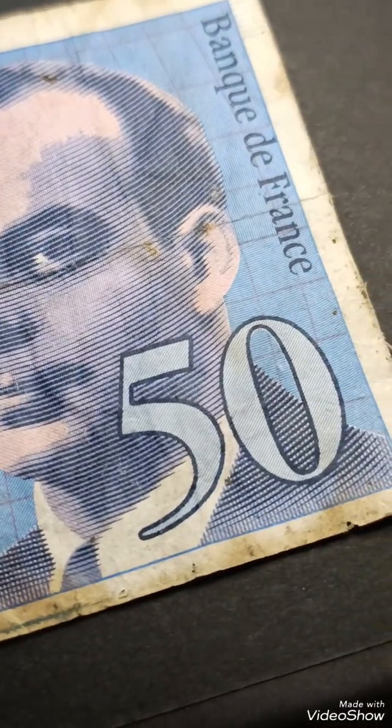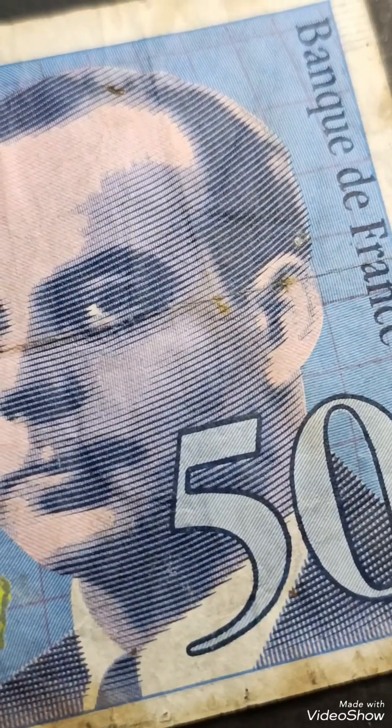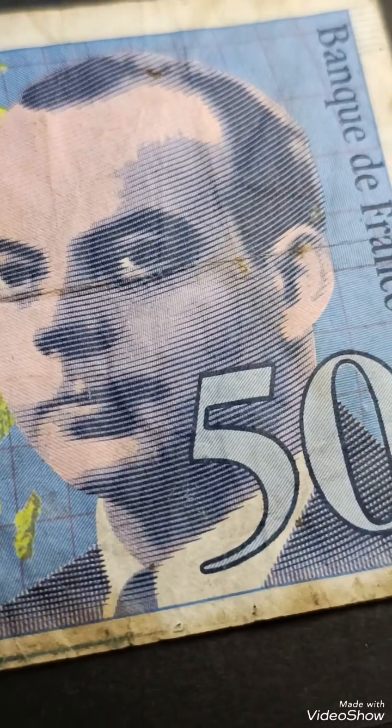Regarding its value, in circulated condition, it is generally worth its face value for collectors seeking to complete a series, but its value can vary based on condition and rarity.